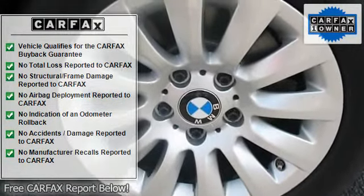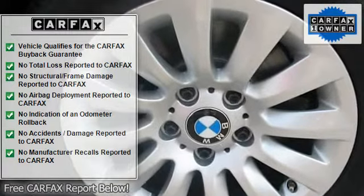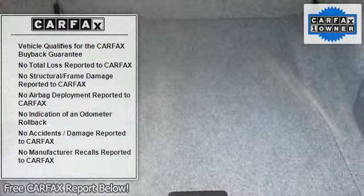Dual illuminated visor vanity mirrors, power front and rear windows with one-touch open and close, and BMW ambience lighting.